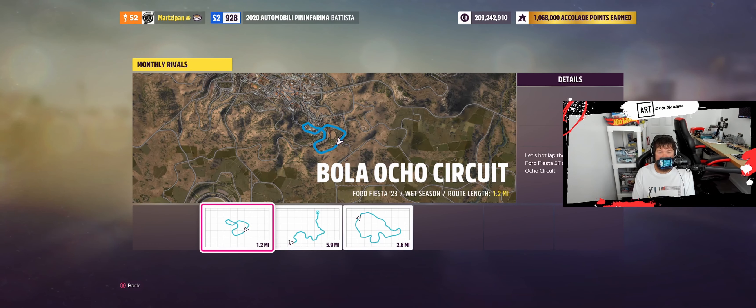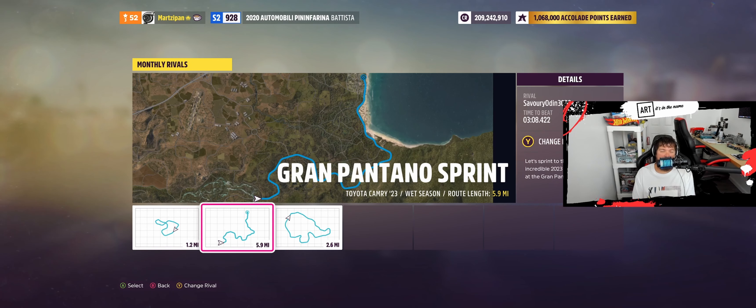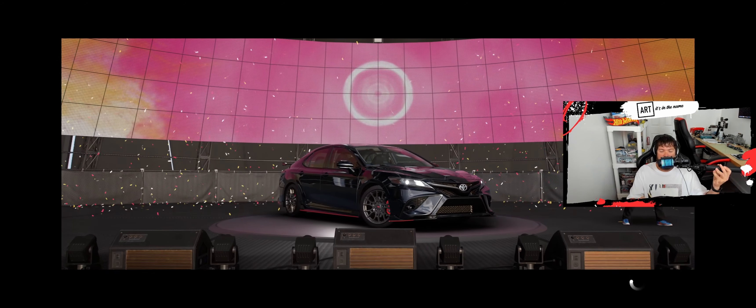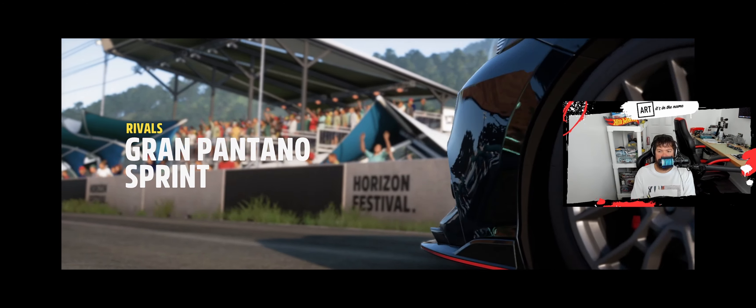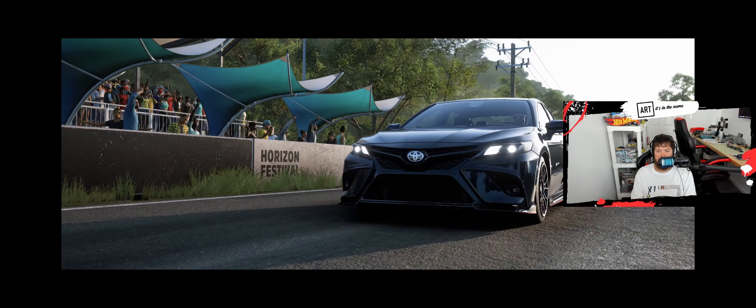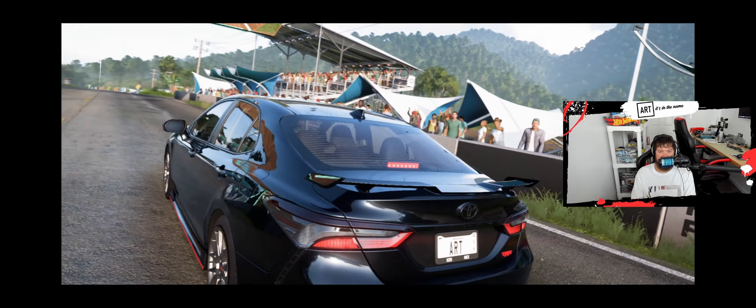Now I know we've already driven this, earned this, modified this, made it crazy, but now it's time to make a clean lap through Grand Pantano Sprint. And as usual, I'm going to try to pilot it with the steering wheel here. It should do fairly well. I'll probably have to ease up a little bit. Let's go, let's see how many tries this takes.